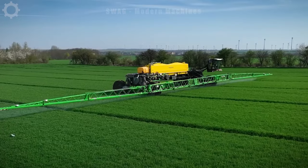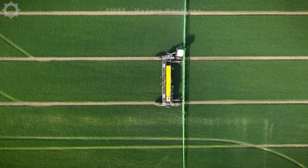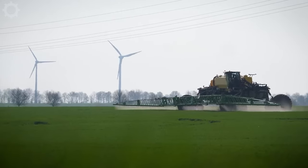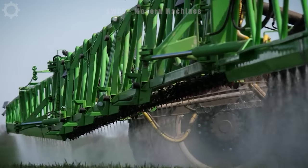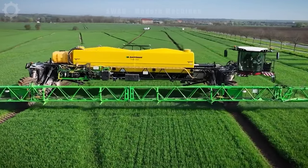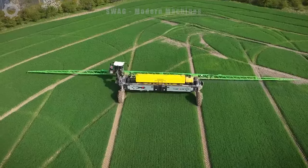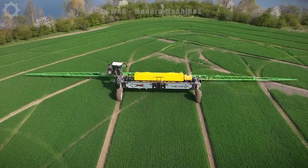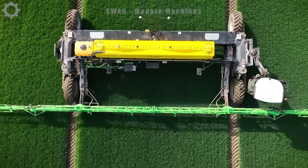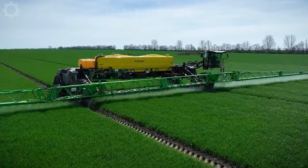The NEGZAT 1100 horsepower rice sprayer represents a cutting-edge advancement in precision agriculture. Specially designed for rice spraying, this powerful machine can process up to 17,000 litres in a single operation. Its high capacity ensures effective spraying, providing comprehensive coverage of rice fields. With advanced technology, NEGZAT not only maximizes pesticide effectiveness but also minimizes waste.